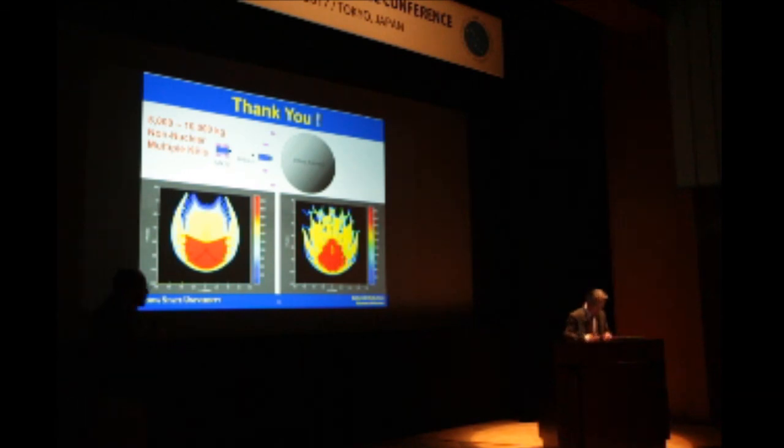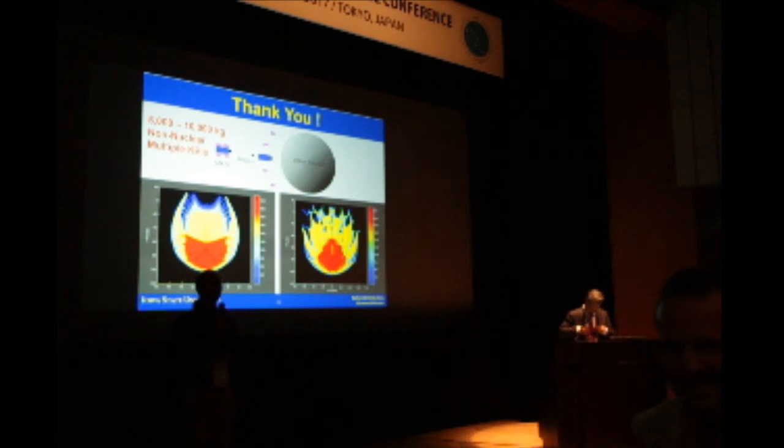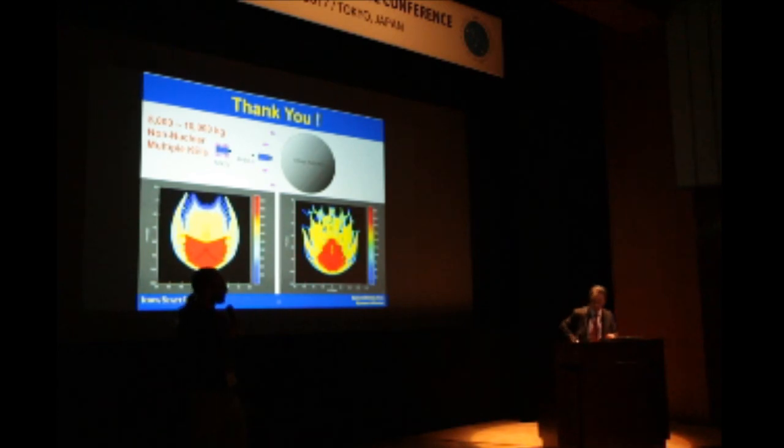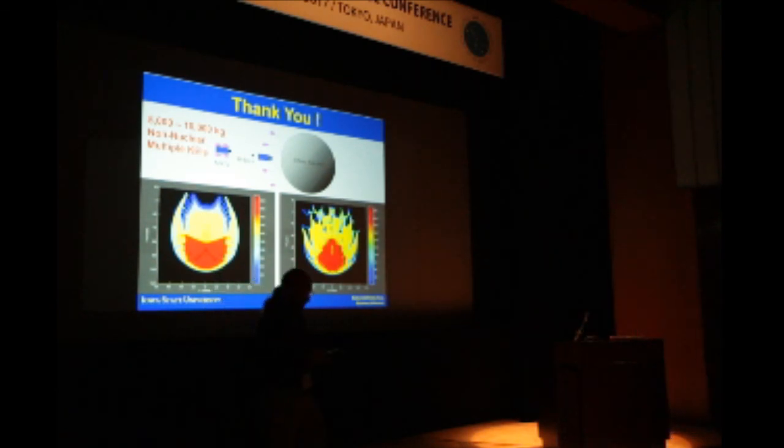That brings us to the conclusion of the first part of session four. We'll continue session four first thing tomorrow morning. For now we're going to move to a break. Please return here and be seated by 1630, at which time we'll begin the next press briefing to continue our hypothetical threat exercise.